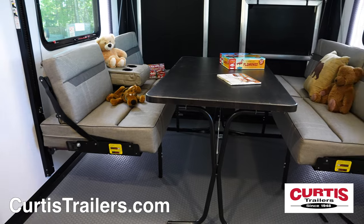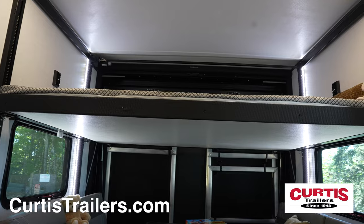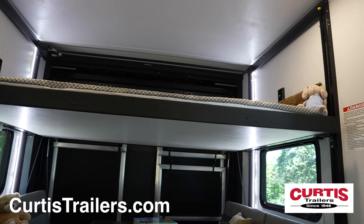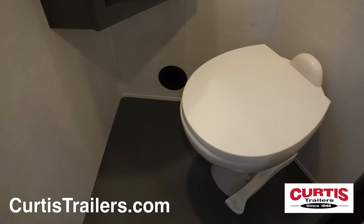The back of the trailer features dual retractable sofas and an electric bed that all stow away to make room for all your toys. The 13-foot garage also boasts a half bath with an undermount sink and a step flush toilet.